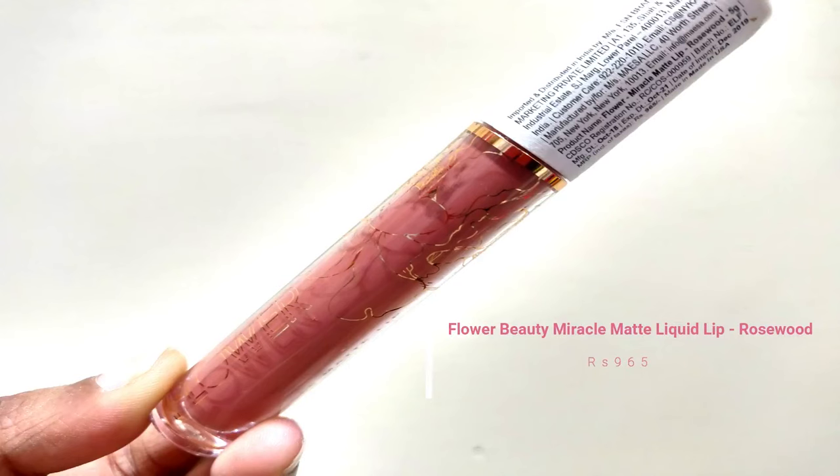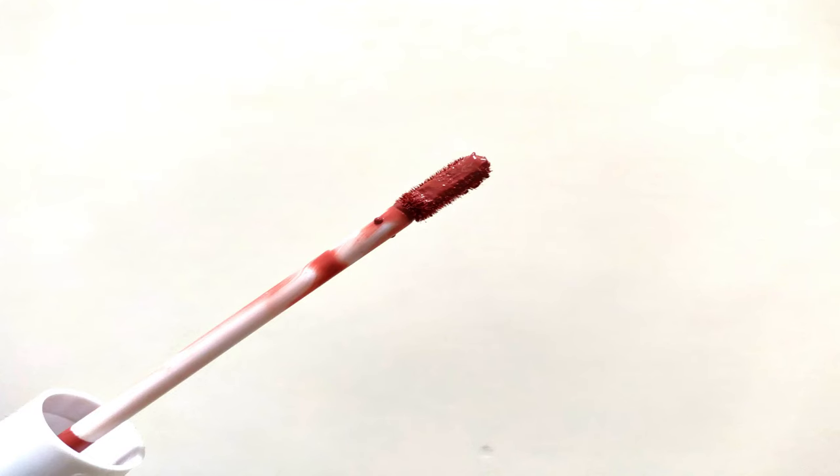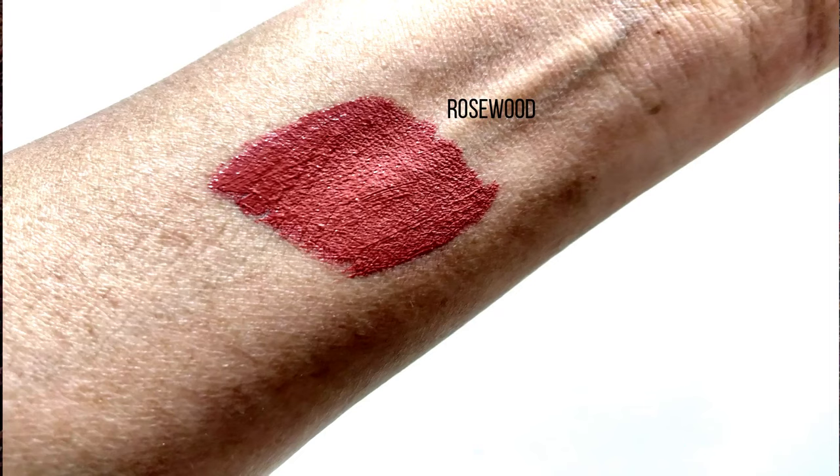Last but not least, I received a lipstick — the shade Rosewood. There's a YouTuber called Joy Geeks whose swatch videos I had seen before I received Flower Beauty products. This was one shade I really liked in swatches, though the price was the only thing stopping me. I'm so glad I got this shade. It's a very nude shade and comes with a flat applicator, which is really nice. This lipstick costs 965 rupees.